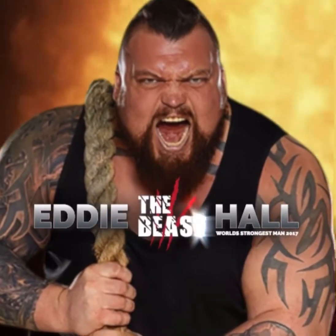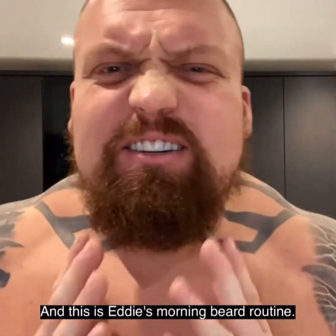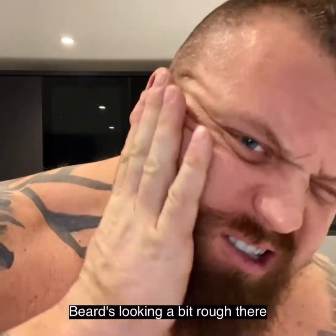This is Eddie the Beast Hall, and this is Eddie's Morning Beard Routine. Beard's looking a bit rough there this morning, Eddie.